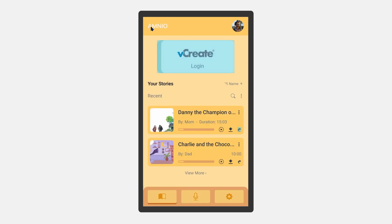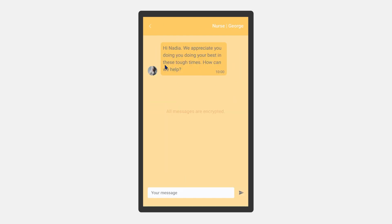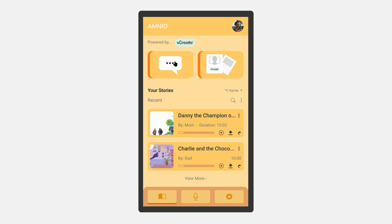Another important function is a direct communication channel between the hospital and family so that the parents can get an update on their baby. This would happen via an API connecting to the vCreate platform that nurses use. The user would be prompted to log into their vCreate account and connect to a caretaker.